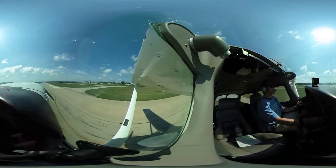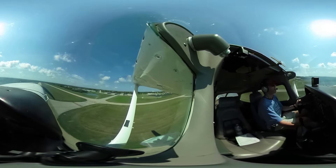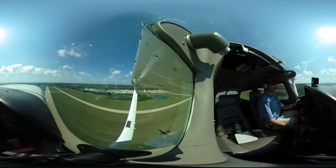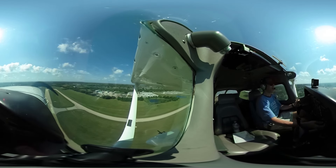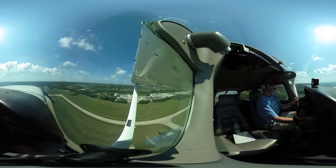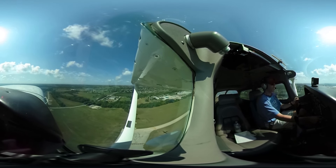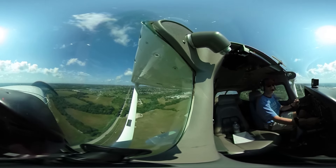Got a little bit of a crosswind there. Pitching — pulling back a little. Those flaps are helping. Okay, we're definitely over our obstacle, so we're going to raise those flaps. Make sure we've got plenty of airspeed. Okay, we're on our way. We're at VY now. And that was your short field takeoff in 360 video. Stay tuned — we've got a landing coming up shortly.